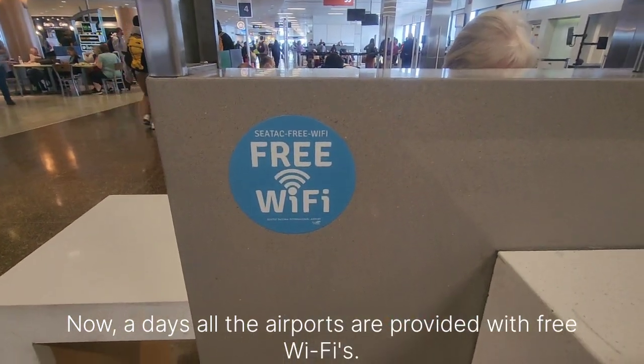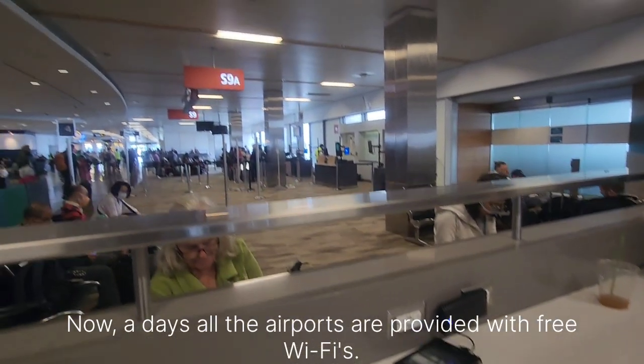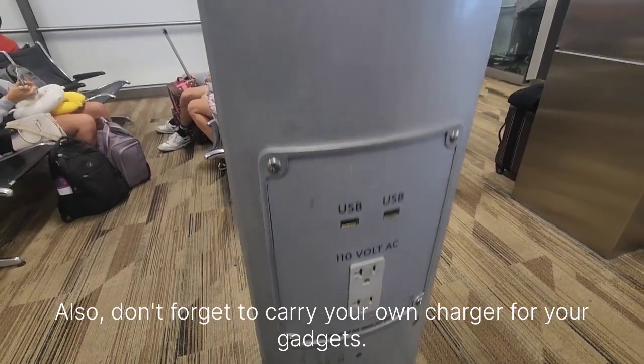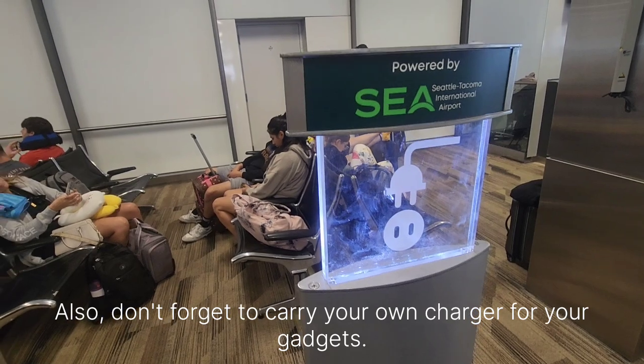Nowadays, all airports are provided with free Wi-Fi. Also, don't forget to carry your own charger for your gadgets.